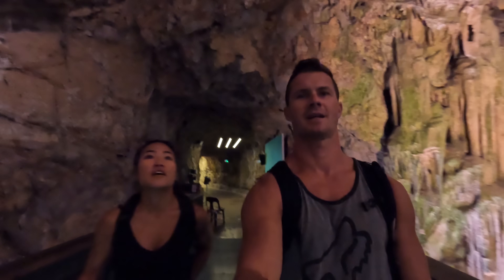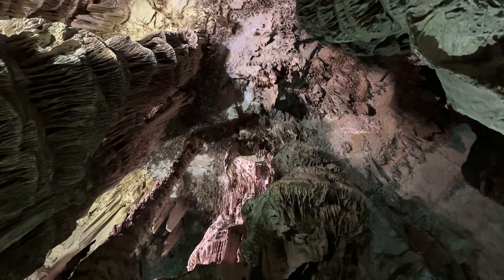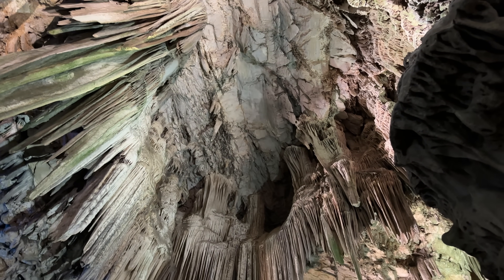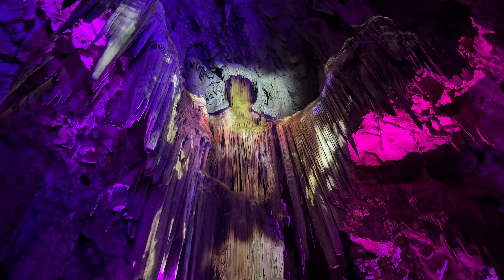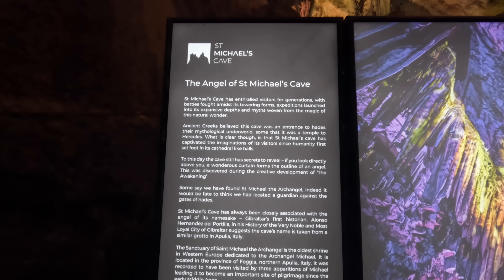We're entering the cave. This is the coolest cave I've ever been in. The ambiance is very spooky. St. Michael's Cave was long believed to be bottomless, and there's a story that the Rock of Gibraltar was linked to Africa by a subterranean passage under the Strait of Gibraltar, and that the macaques came in through this way as well.